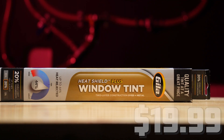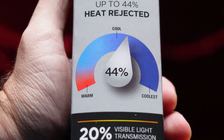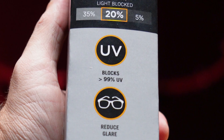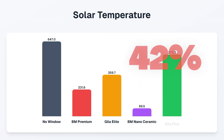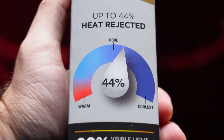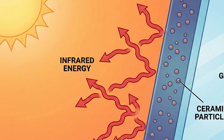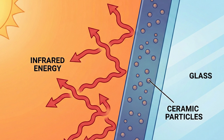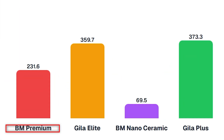Let's give Gila one more chance with the final contender, the Gila Heat Shield Plus with a price of $19.99 — a non-ceramic option claiming 44% heat rejection and 99% UV blocking. This tint reads a whopping 373, which is a 42% heat reduction, falling short of its 44% claim and placing it dead last. In summary, ceramic particles are supposed to disrupt infrared waves better than dye, but the Gila Elite ceramic implementation seems non-existent. Meanwhile, the Blackmagic Premium, despite being a standard film, punched way above its weight class in heat rejection.